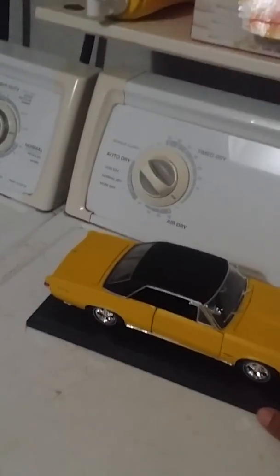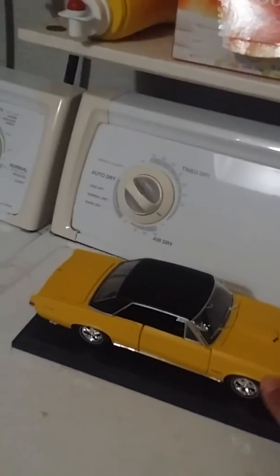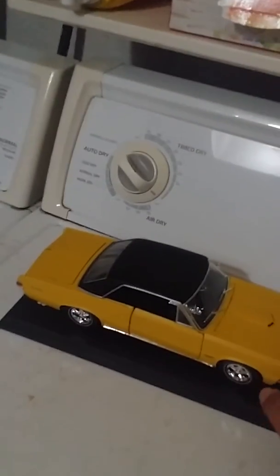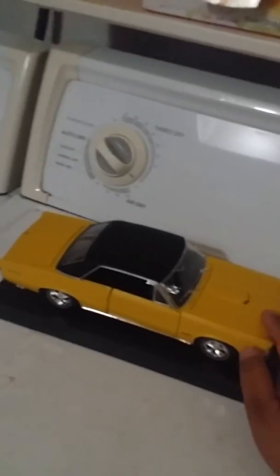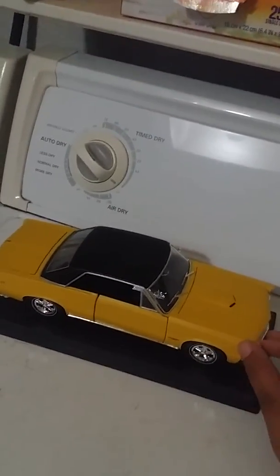Happy Small Business Saturday! Hope to see you guys soon on another unboxing. There's more unboxings to come, so I'll keep you guys informed. Bye!